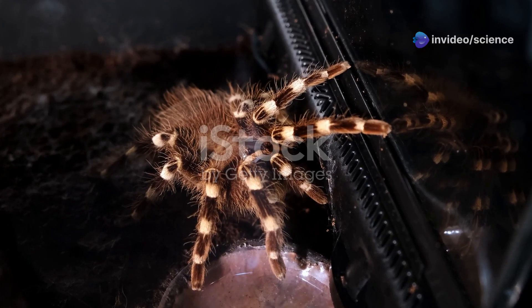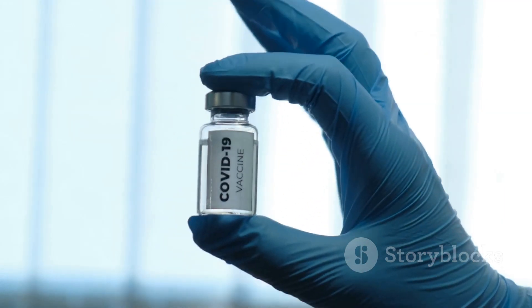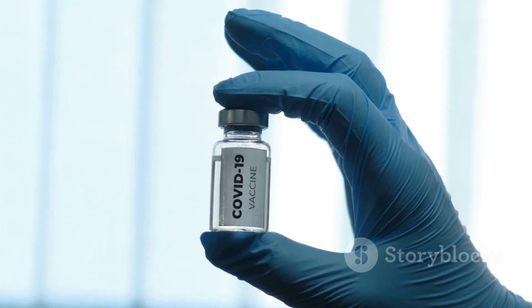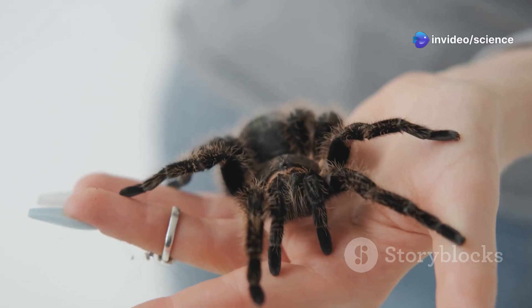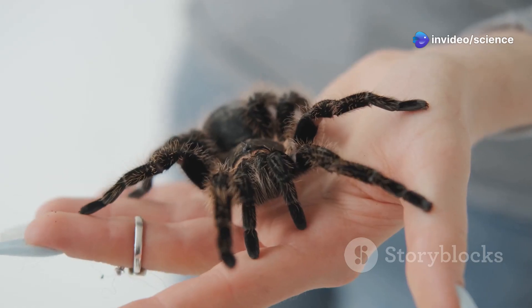The fangs are tipped with venom. This venom is dangerous to humans, but luckily we have anti-venom. If you ever see a funnel web spider, do not approach it. Keep a safe distance and contact your local wildlife authority.